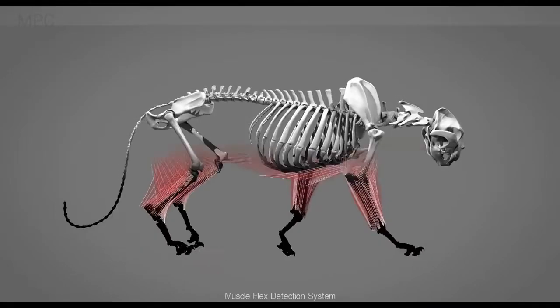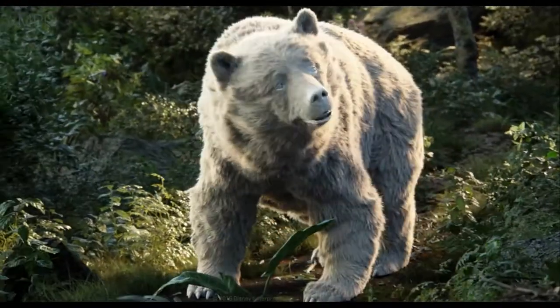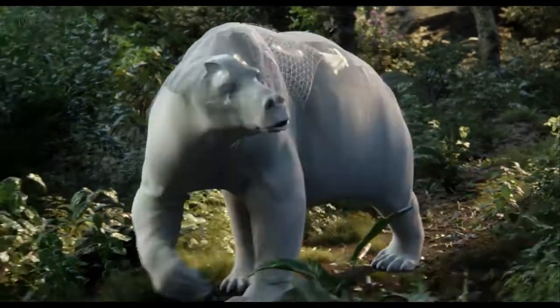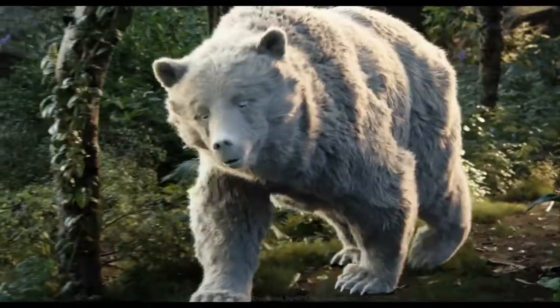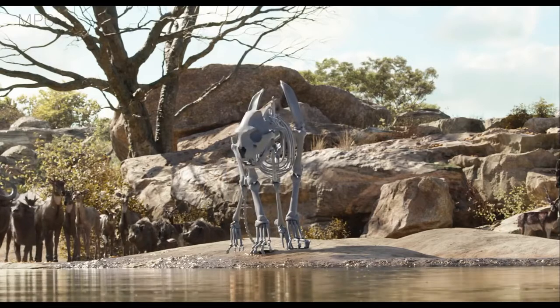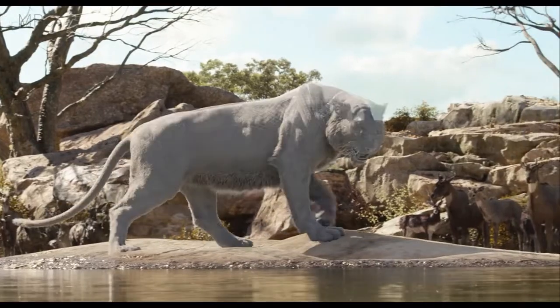At NPC, the way we build characters is from the ground up — we go for a very anatomical approach. The first thing we would do is study the anatomy of whichever creature we're building, and we need to make sure that we've got a skeleton that the animators can move around that moves in a realistic way. After that, it's a case of building the actual muscle anatomy of the character. And then the third pass is adding the fur on top — we would create the fur on the skin of the character, but we would also simulate how that fur moves.